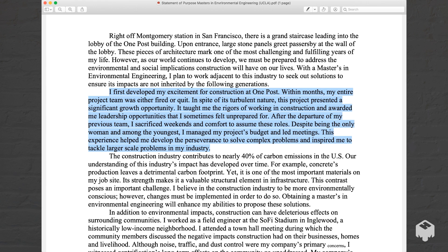I first developed my excitement for construction at One Post. Within months, my entire project team was either fired or quit. In spite of its turbulent nature, this project presented a significant growth opportunity. It taught me the rigors of working in construction and awarded me leadership opportunities that I sometimes felt unprepared for. After the departure of my previous team, I sacrificed weekends and comfort to assume these roles. Despite being the only woman and among the youngest, I managed my project's budget and led meetings. This experience helped me develop the perseverance to solve complex problems and inspired me to tackle larger scale problems in the industry.